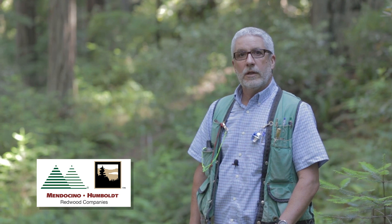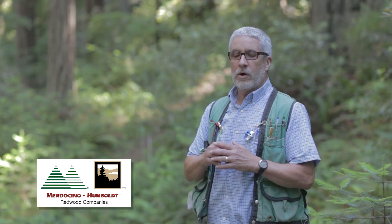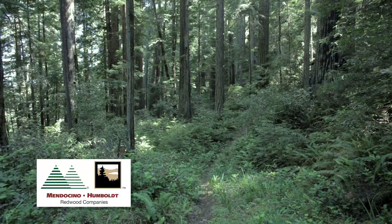We're standing here this afternoon in the marbled murrelet conservation area at Allen Creek, which is part of the landscape-level approach that we have to conserving old growth trees on our property.